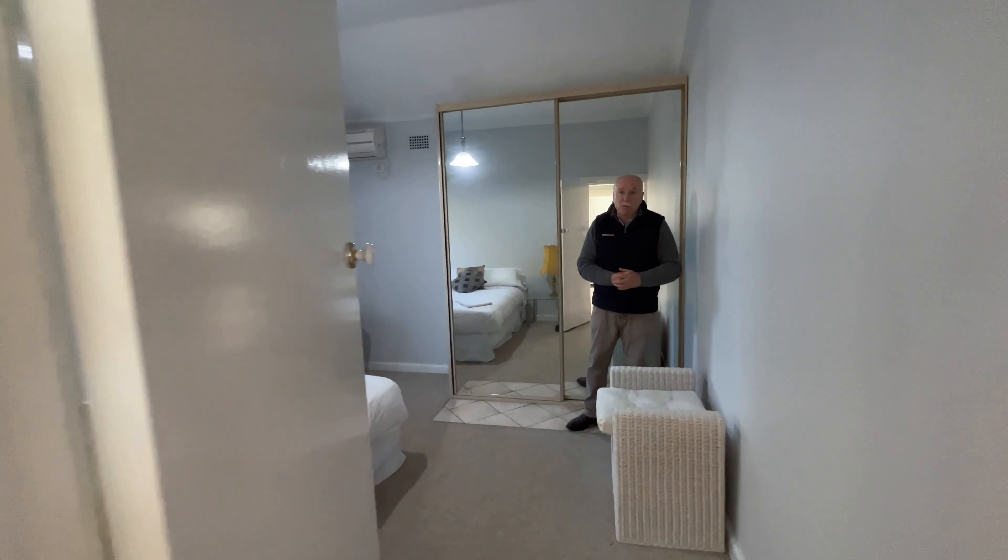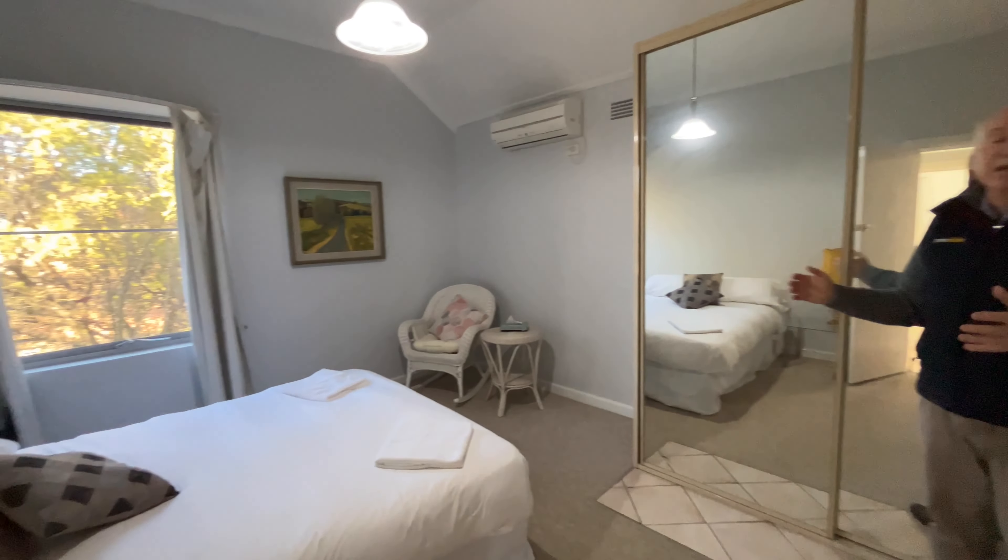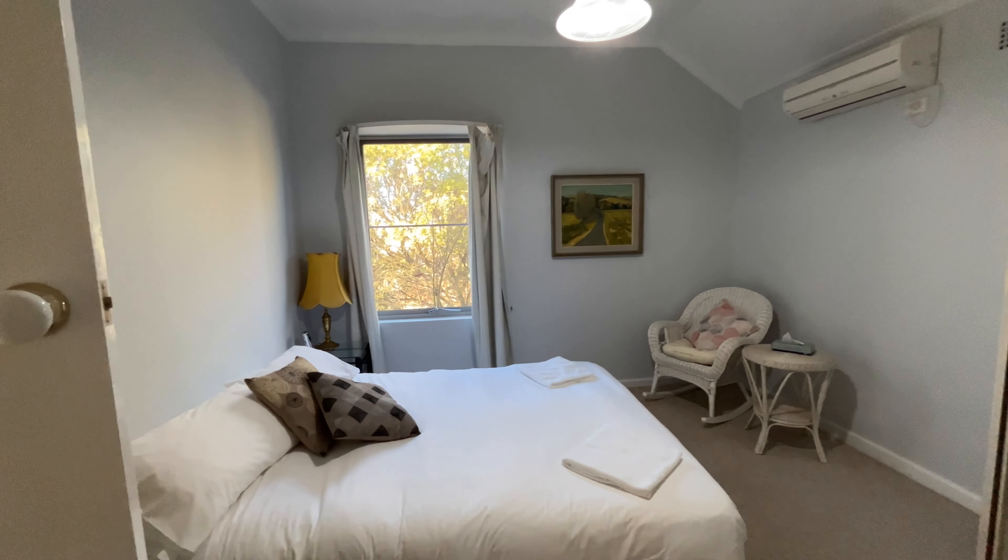And bedroom number one — again nice and big, and you've got your own split system as well.